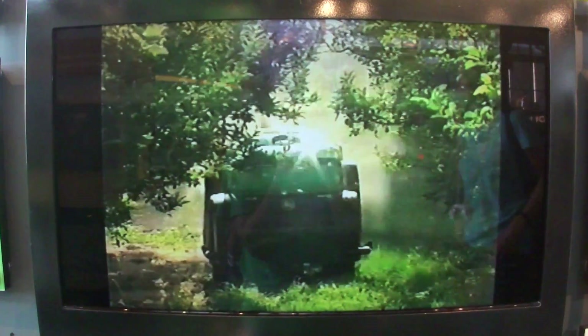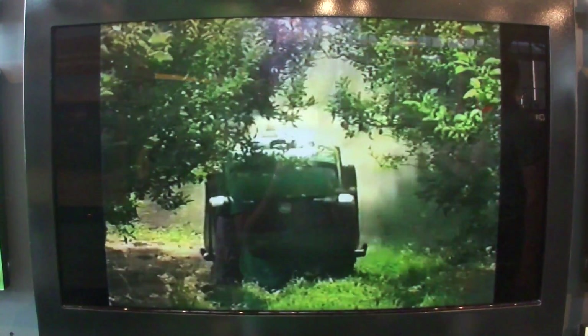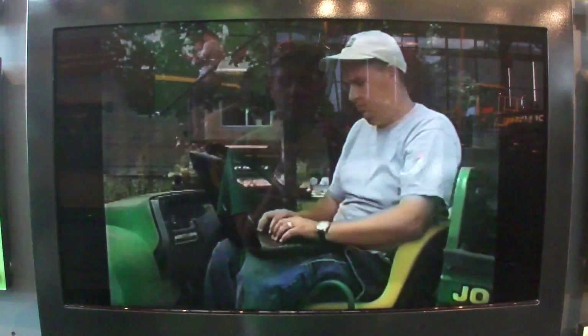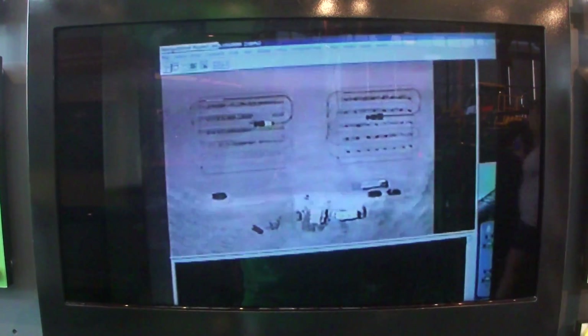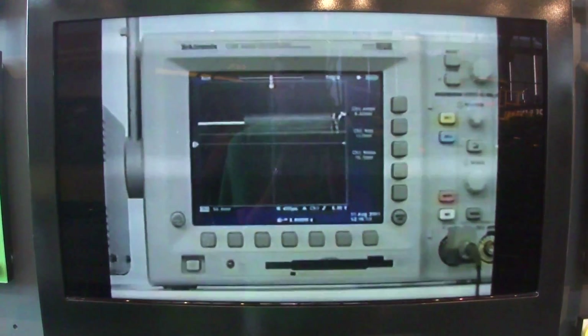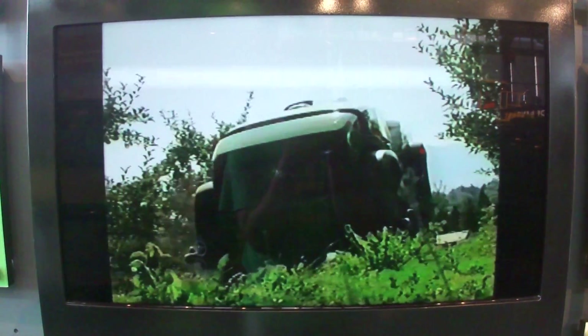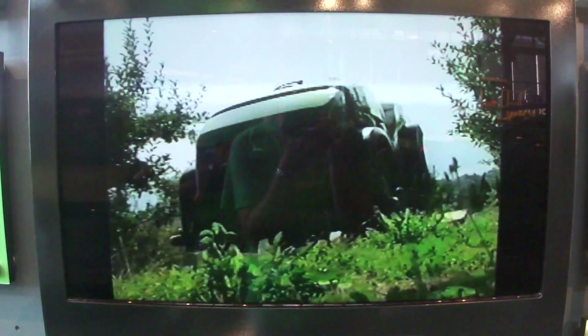Global positioning offers even greater freedom, since the tractor can work virtually anywhere it receives a GPS signal. You simply program the precise paths that you want the tractor to follow, or the parameters of the field. The tractor's onboard positioning system receives the satellite signals and steers to follow the exact road map that you have programmed.